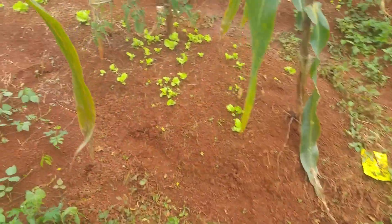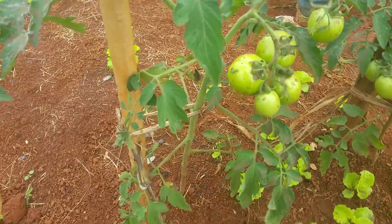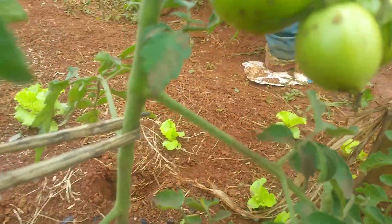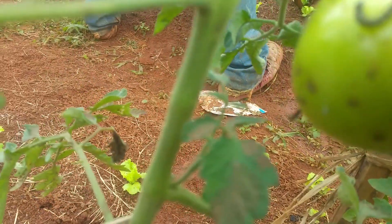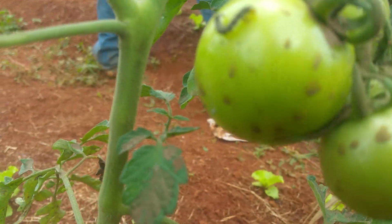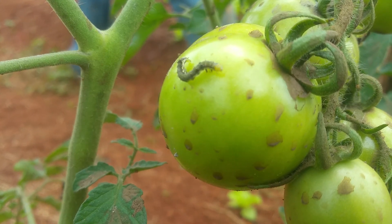The tomato — I just sprayed it with some slurry. And you can see finally, after spraying, how this caterpillar has just come out; it's because of the slurry and it's looking for a way to run.